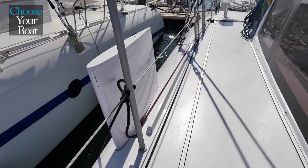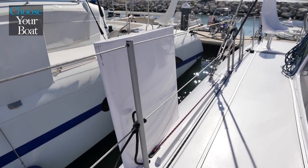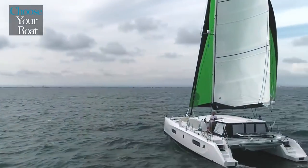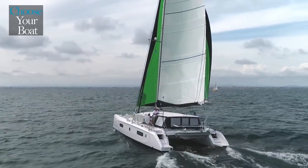Like all Outremer boats, the 51 has dagger boards. This guarantees exceptional upwind stability, but also more speed downwind. With the dagger boards up, the draft is only one meter. With them down, it drops to two meters fifty.